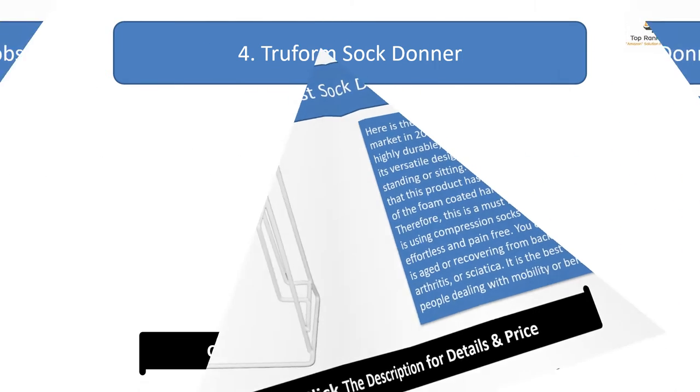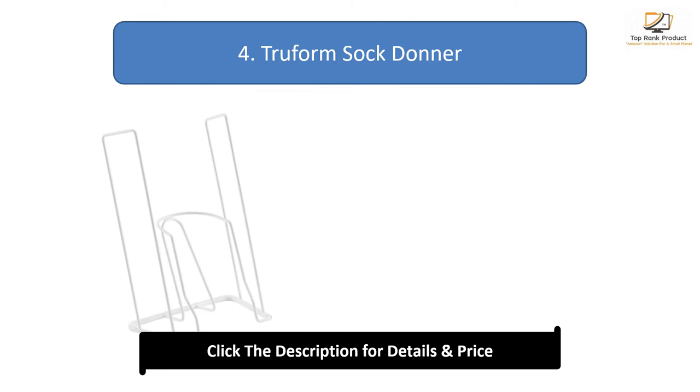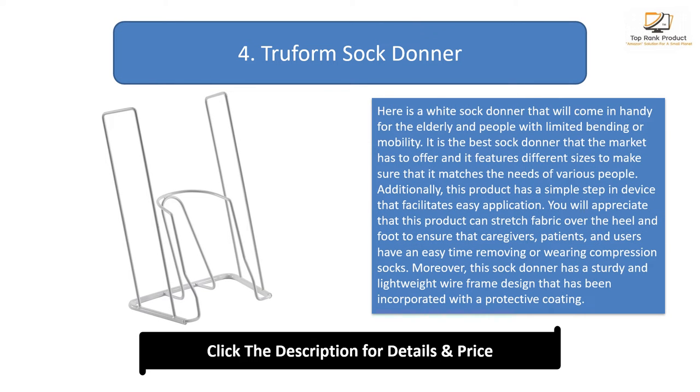Number four: Perform Sock Donor. Here is a white sock donor that will come in handy for the elderly and people with limited bending or mobility. It is the best sock donor the market has to offer and features different sizes to match the needs of various people. Additionally, this product has a simple step-in device that facilitates easy application.